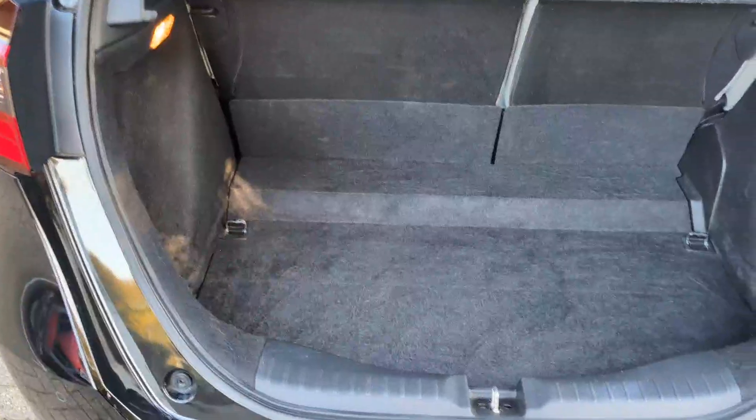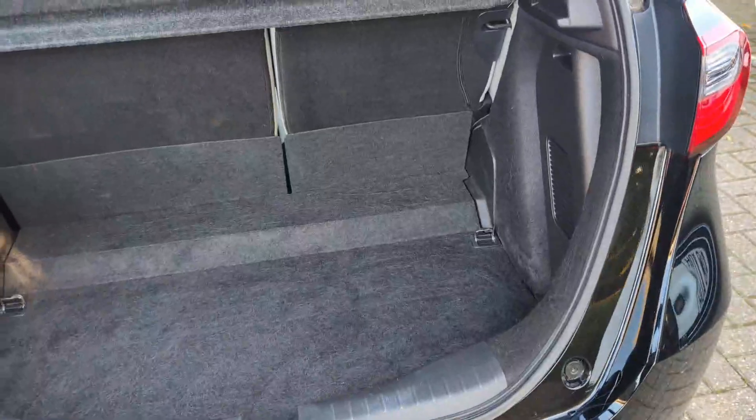Moving into the boot, all in nice condition in there as well.